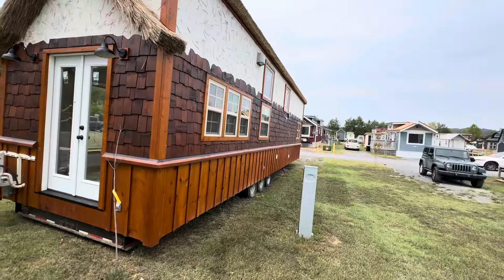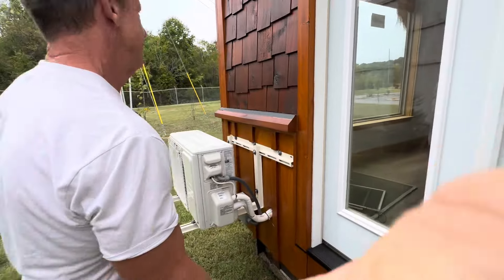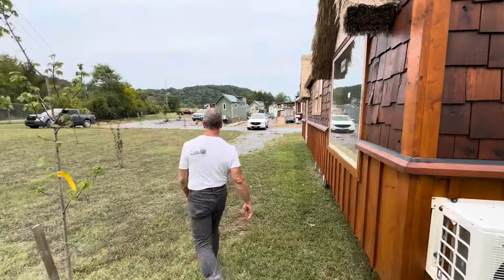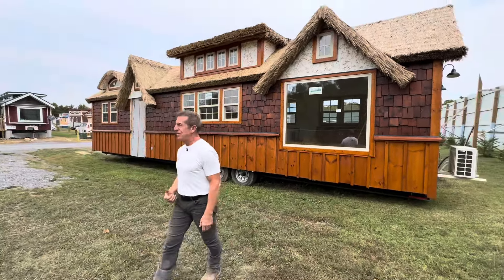We're over here in the prairie right now. You can see how big it is — there's a loft, the kitchen, the living room. We'll do a full tour of it before it gets going. We just wanted you to see this. We're in the prairie community right now — prairie community has 50 homesites.